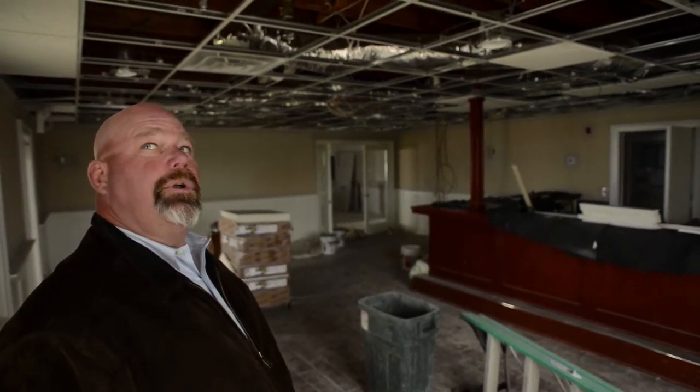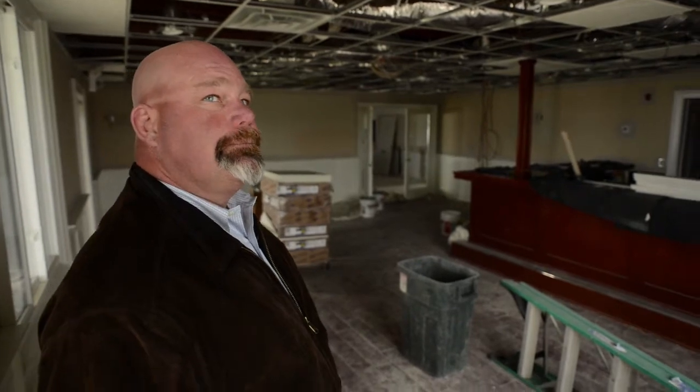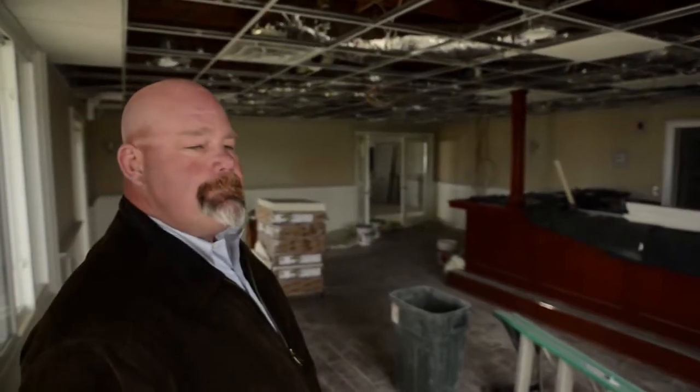Now we're in the chart room. As you can see, the ceiling is starting to be installed here. We're going to cut out for all the lighting and for the sprinkler heads. Again, more progress — the building's really coming back together.